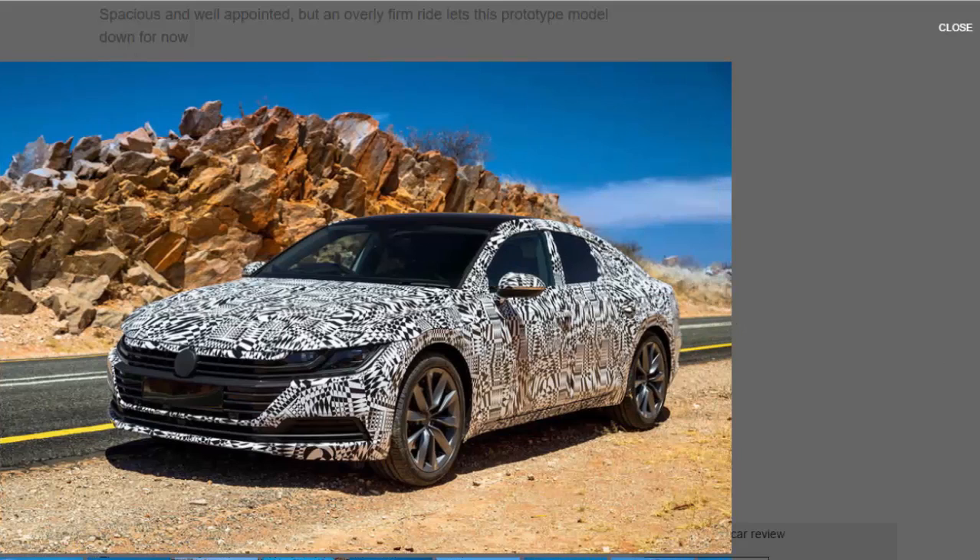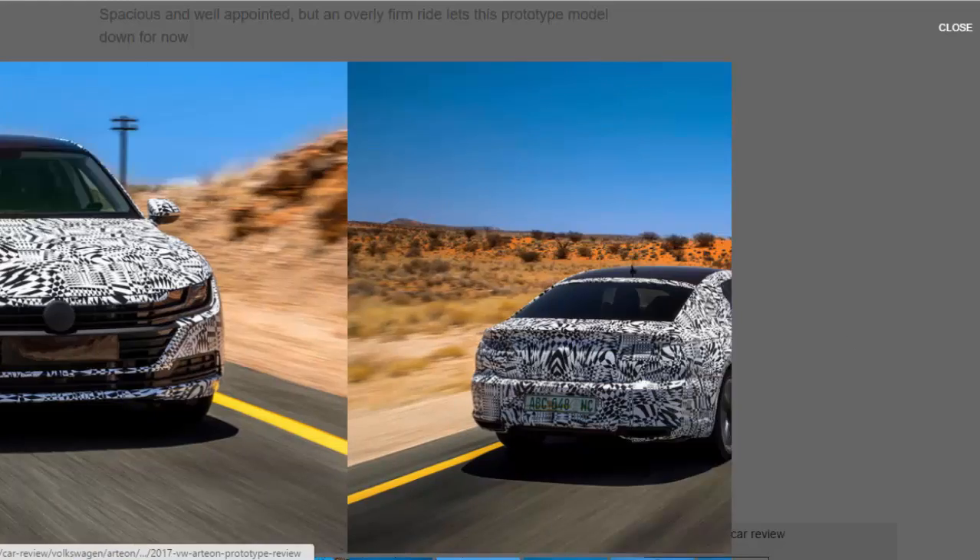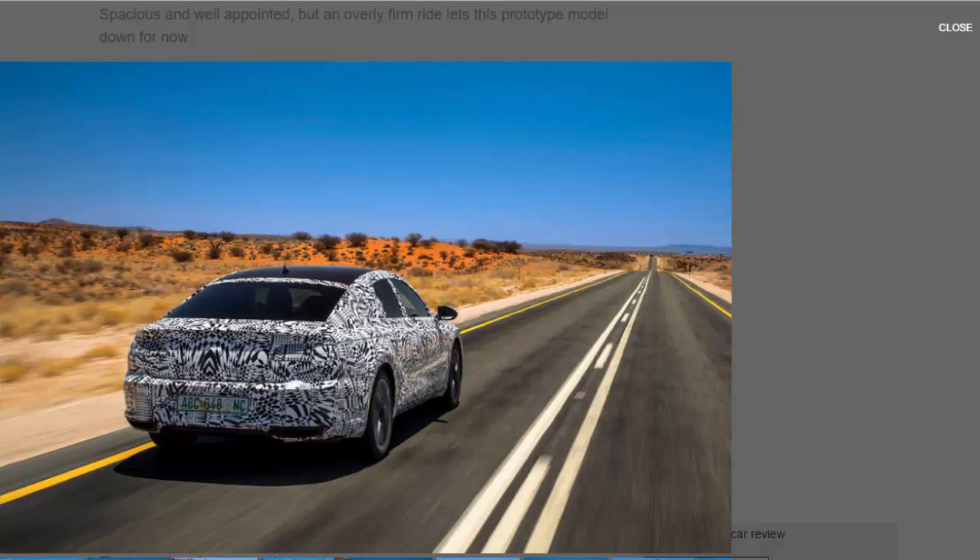That space is set to be pretty rarefied for a car wearing a VW badge, because the target market is traditional premium buyers from the Audi A4, BMW 3 Series, and Mercedes C-Class sector, as well as the larger Audi A6, BMW 5 Series, and Mercedes E-Class sector. More directly, it's a BMW 4 Series Gran Coupé rival, although VW isn't giving too much away.